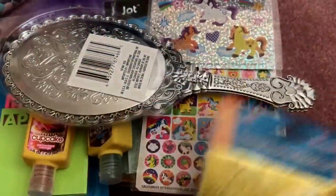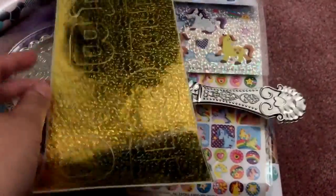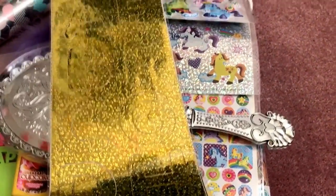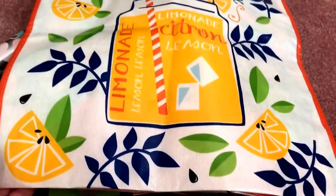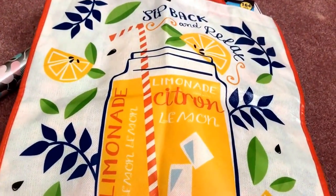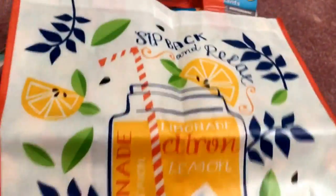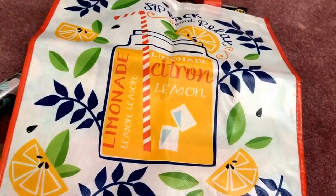I also got these laser poster stickers in the gold color. Last but not least in this part one of the haul, I got this reusable tote — it is so cute and perfect for summer. It has a lemon print and a jar of lemonade design on both the front and back, plus fruit slices on the sides. They had different designs but I went with this one.